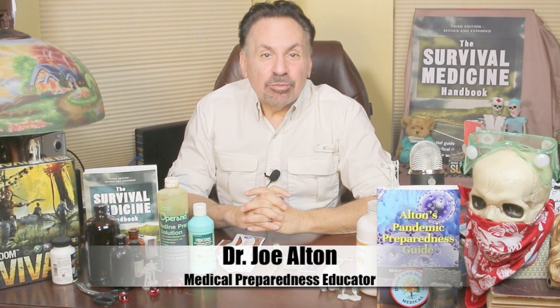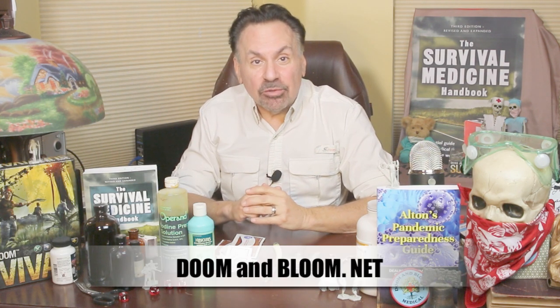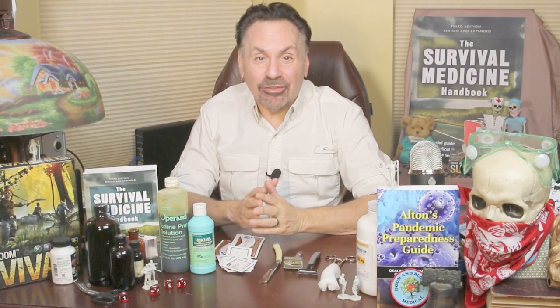Hi, Joe Alton, M.D. here, also known as Dr. Bones of the survival medicine website, doomandbloom.net, and also the best-selling books The Survival Medicine Handbook, Alton's Antibiotics and Infectious Disease, Alton's Pandemic Preparedness Guide, and others.